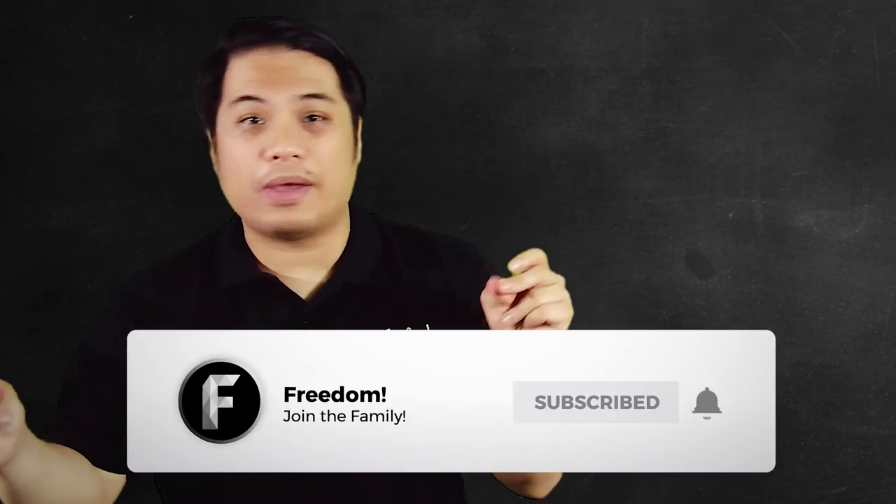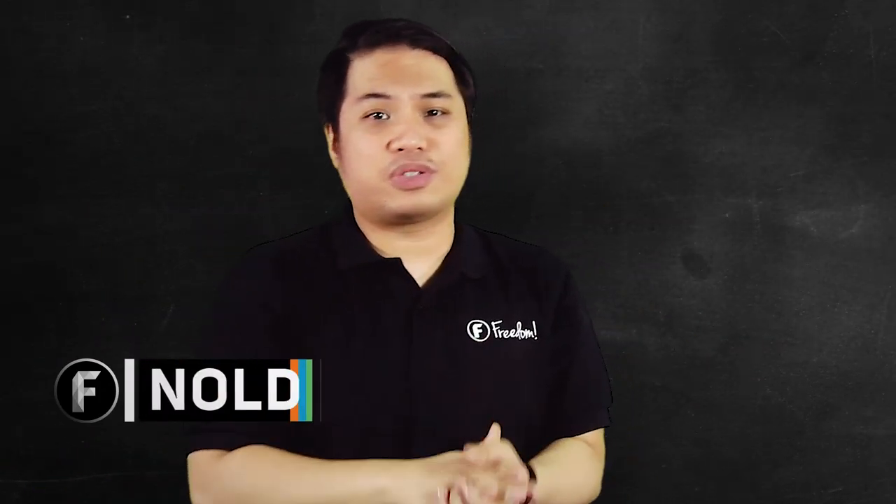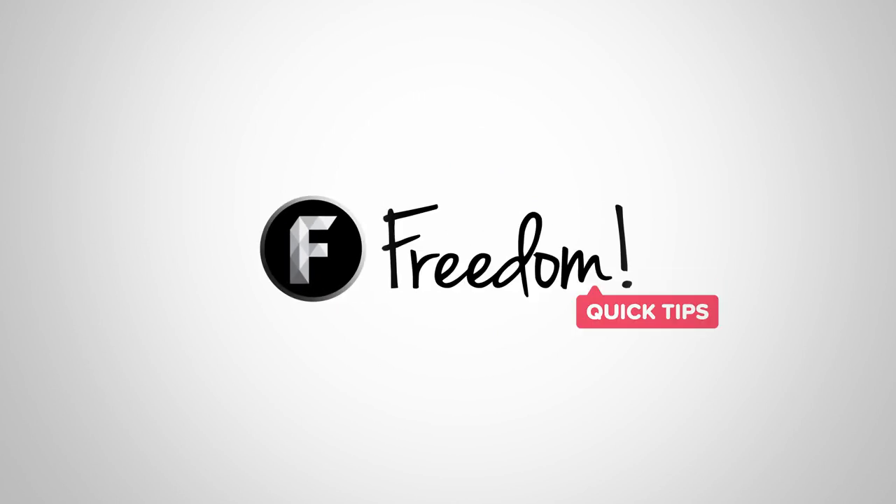Don't forget to like, subscribe, and ring that bell. My name is Noel, bringing you tips on how to grow your channel. See you in the next episode. Goodbye!